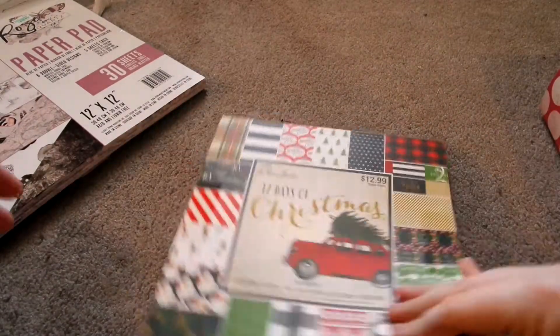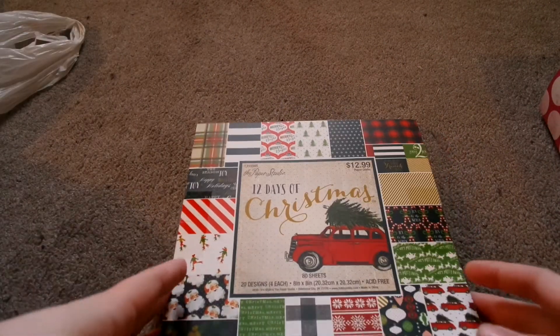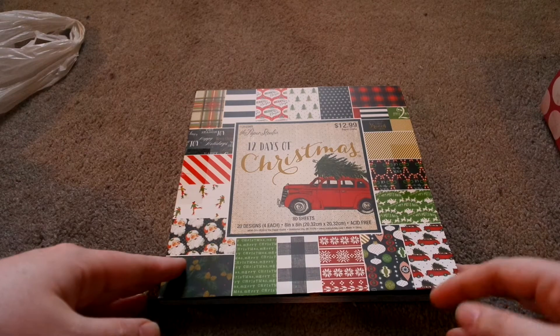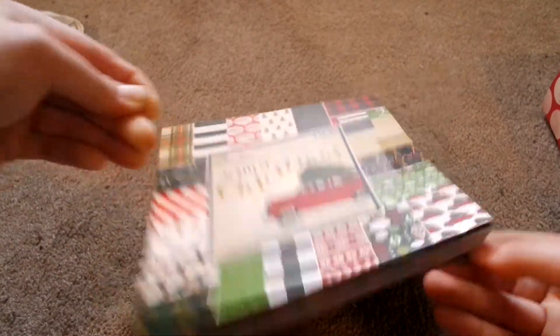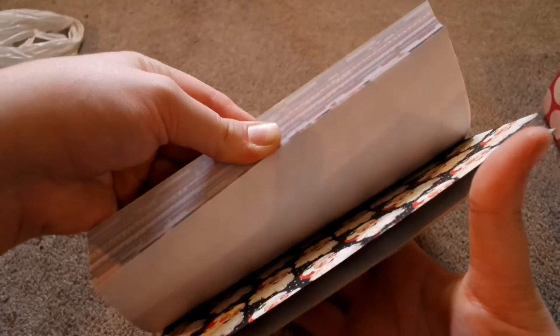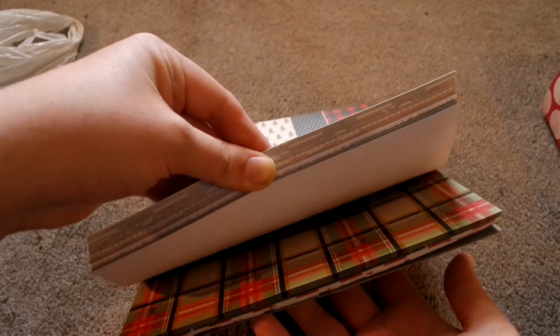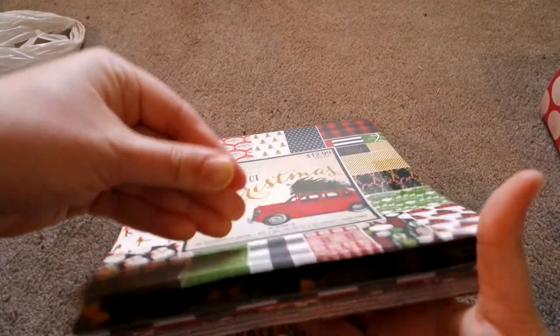I've been looking for some Christmas paper. I have a Christmas pad, but I want more so I can work on projects for a craft group. So I found this small 8x8 80-sheet pad called 12 Days to Christmas, and I thought it was so cute. It has a little Santa — that's so precious — and Merry and Bright designs, plus pages with different patterns. And that is the paper pad.